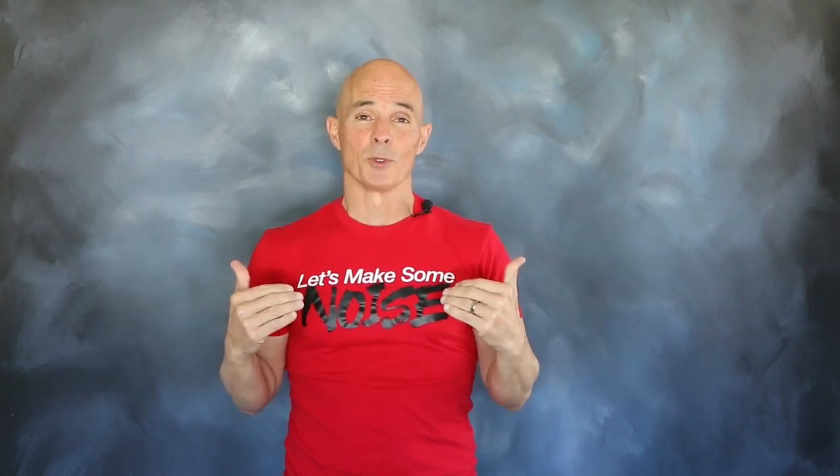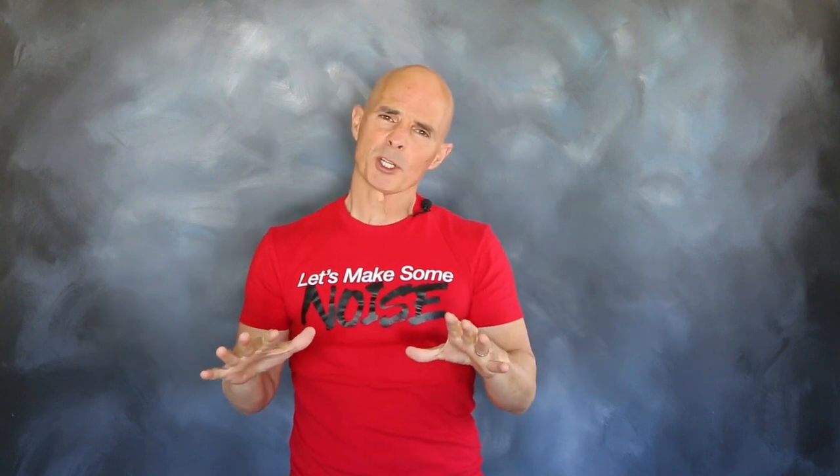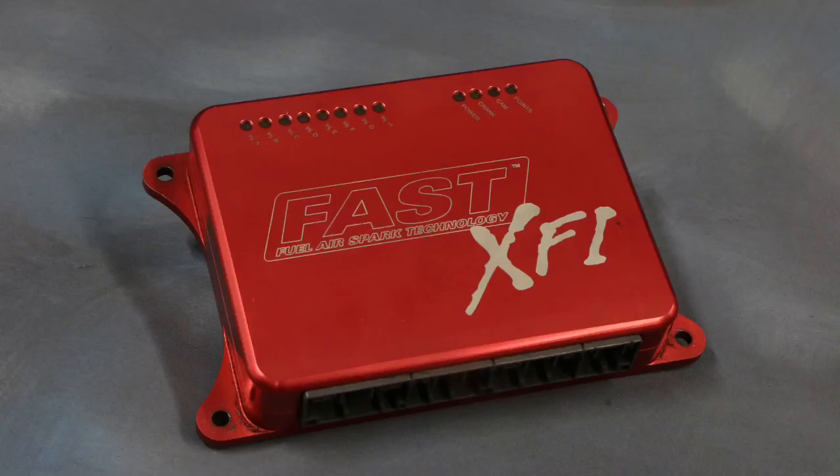Hello everybody, I'm Richard Holdner and welcome to another episode of Speed Secrets. For today, we're working with our good friends over at FAST and their impressive XFI management system.